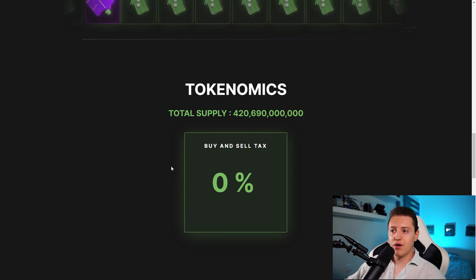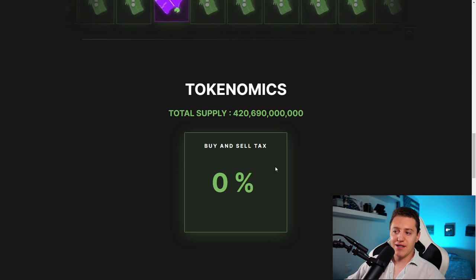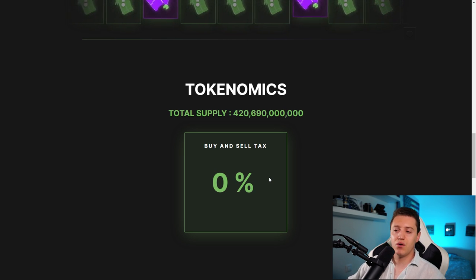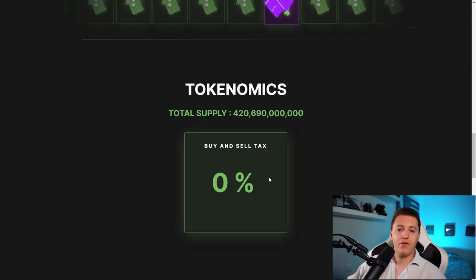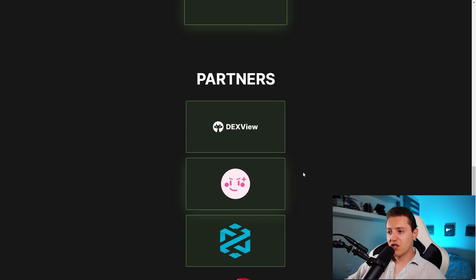The tokenomics show a total supply of 420 billion. The buy and sell tax is zero percent, which is a current trend, and I think it's absolutely fantastic — you can enter and exit whenever you want, therefore promoting more volume. It's really cool that they chose to go with zero percent.